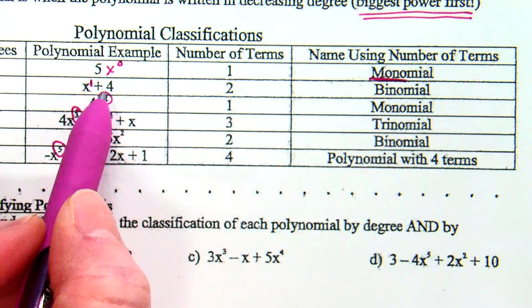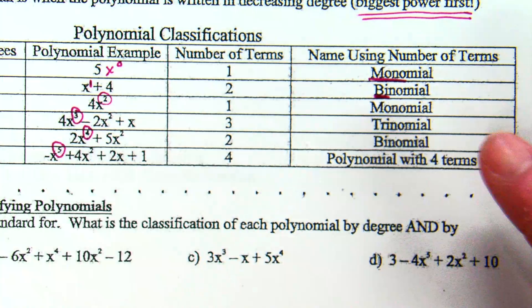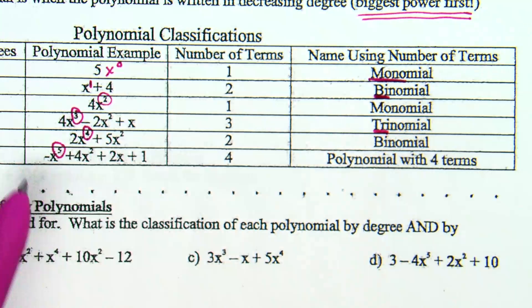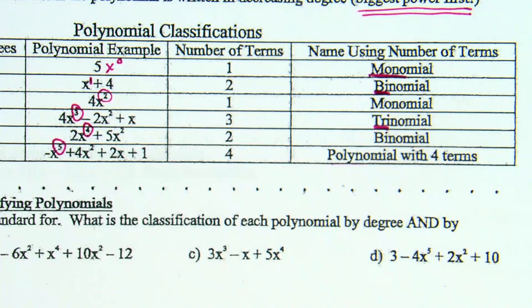When there are two terms, such as x plus 4 — two terms being added together — it's a binomial. My reference is a bicycle: two terms, two wheels. If you jump down to the one that has three terms, it's going to be called a trinomial. And look at the one on the bottom row: there are 4 terms. The generic name for it is polynomial with 4 terms. We only have specific names for 1, 2, and 3 terms: mono, bi, and trinomial.